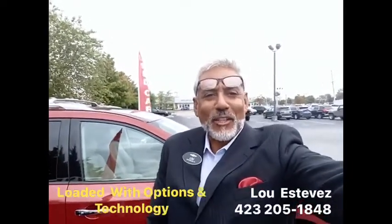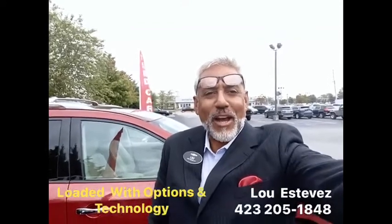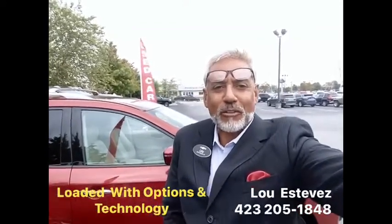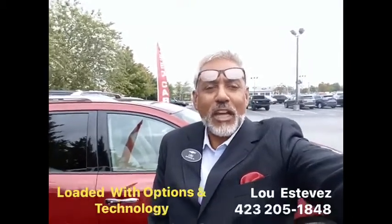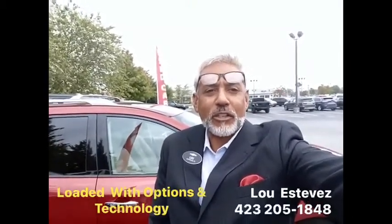Hi guys, welcome back. This is Lou Estevez, senior vehicle buyer and your trusted loan provider here at Mount View Chevrolet, located in beautiful Chattanooga. We are Chattanooga's largest Chevy dealer.